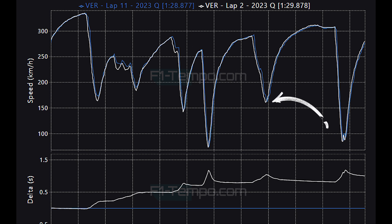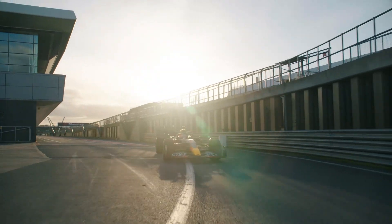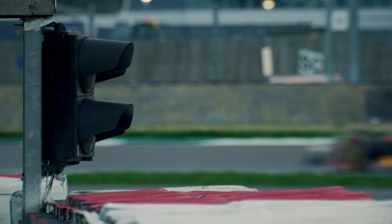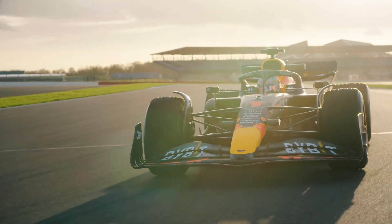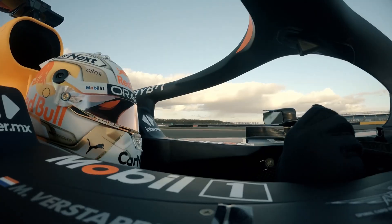Rather interestingly, Verstappen actually lost time in Q3 versus Q1 at certain sections. On the exit of Spoon, Verstappen doesn't get as good of a run in Q3, and also on the exit of the Casio Triangle Chicane at the end of the lap, you can see Verstappen actually gets a better run in Q1 versus Q3. Even though this was not the cleanest Q3 lap Verstappen could have done, it was still enough for pole position by over half a second.